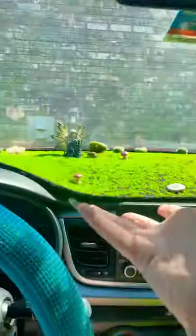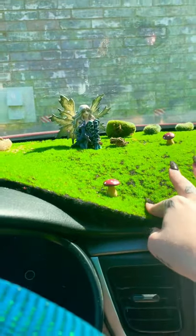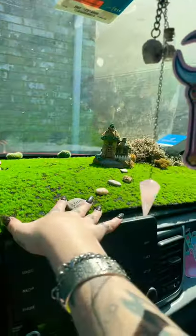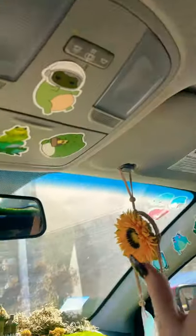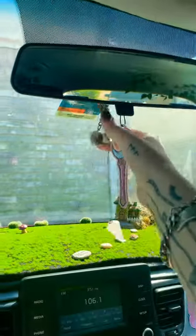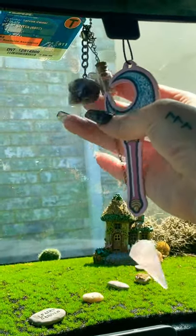I've got some things in here that I need to put up because this is velcroed, but everything else is glued onto the moss. I've got a cute little fairy garden, I've got little frog stickers everywhere, I've got vines up here. Look at that — I guess I didn't really show y'all all of my car.